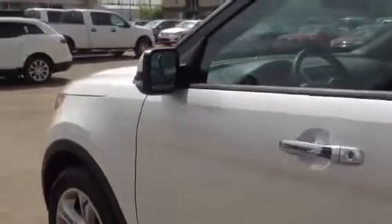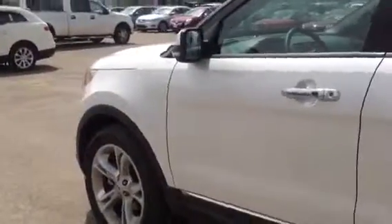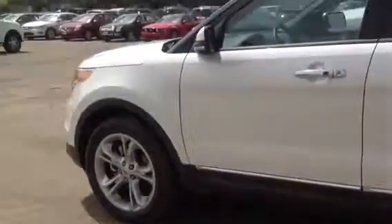The vehicle also includes a 12-speaker Sony sound system and a sunroof — it's a very well-equipped, beautiful vehicle. Shutting the door, you can see the blind spot mirrors integrated into the mirror itself. The Explorer also rides on 20 inch rims with Hankook all-season rubber for optimal traction.